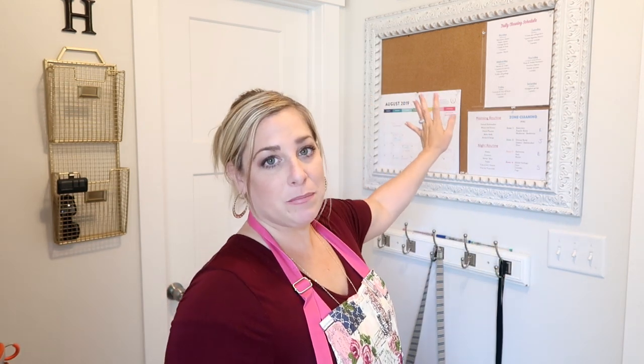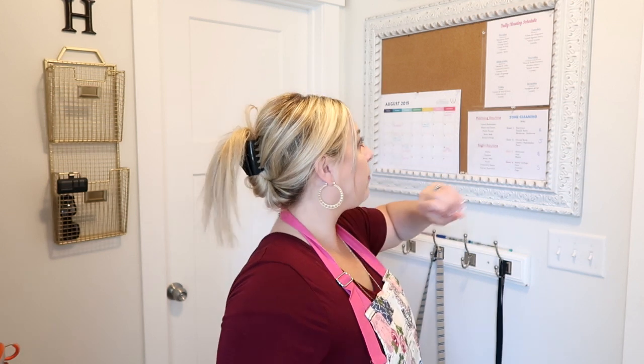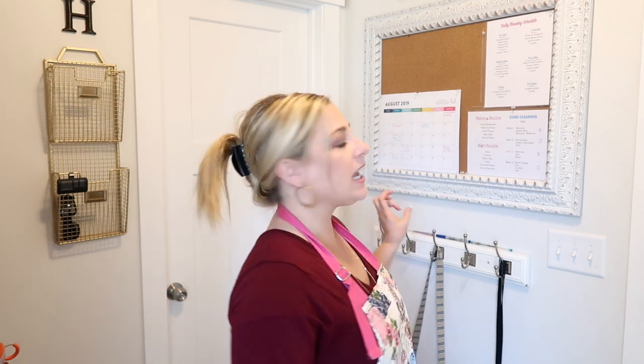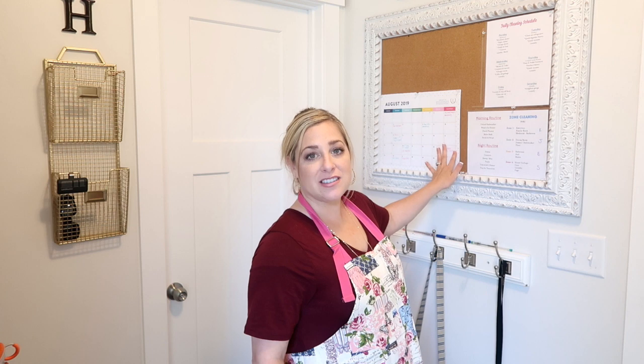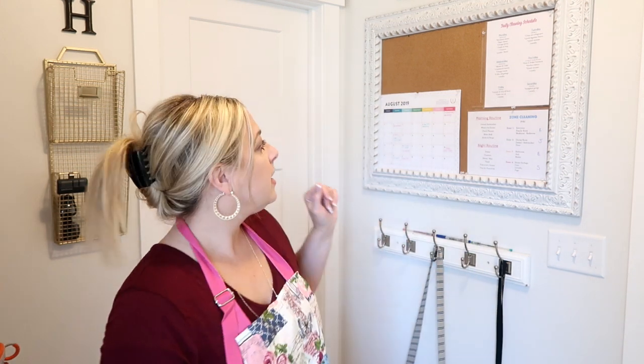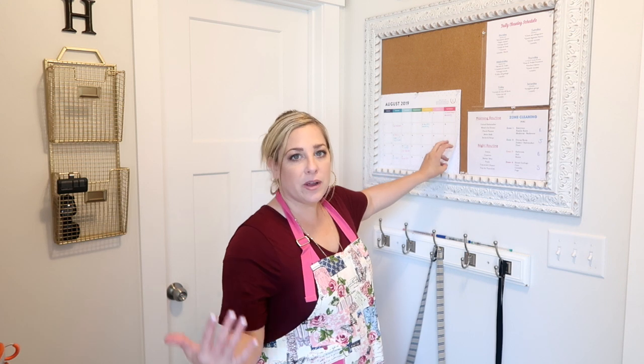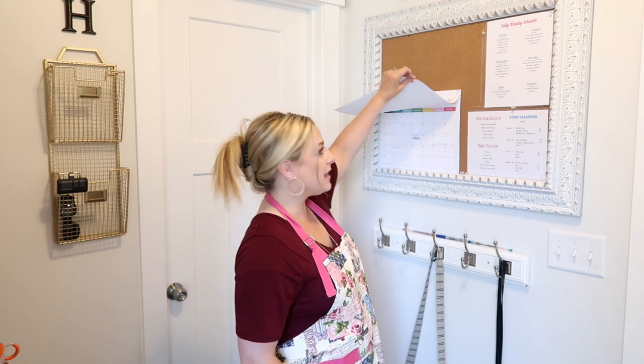Let's go to this lovely pin board. I've had it for years — I got it at Hobby Lobby. When I first hung it, I was excited but then wondered how to actually use it. So I decided to have a section for our family calendar. I got a calendar pad at Office Depot, ripped off the months I needed — August through December — and pinned them to the board so we can take a quick glance at what's coming up.